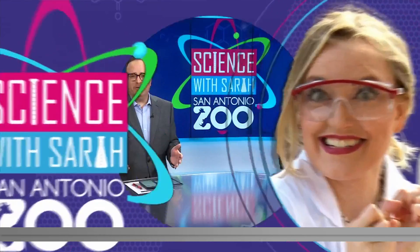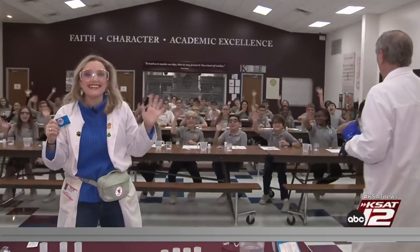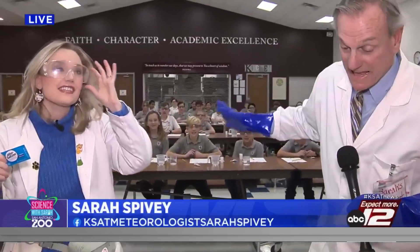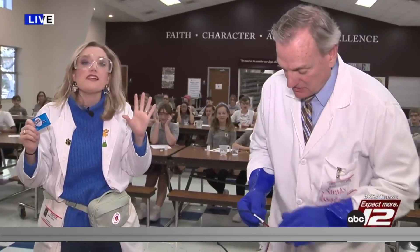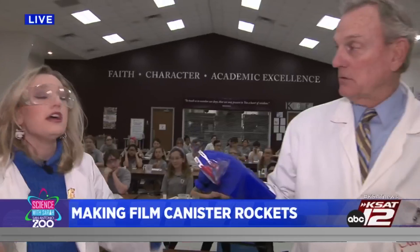Good morning and welcome back — the spring semester has begun for students, so we're picking up again with our science school visits. Today Sarah Spivey and David Sears are out at San Antonio Christian School doing an experiment with film canisters. We're about to have 50 film canister rockets go off in a few minutes, but first we want to show you how to do this experiment at home.